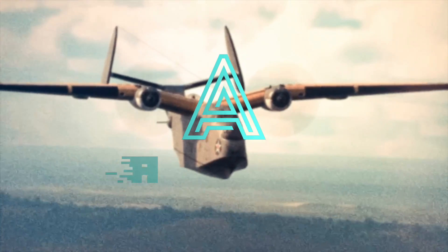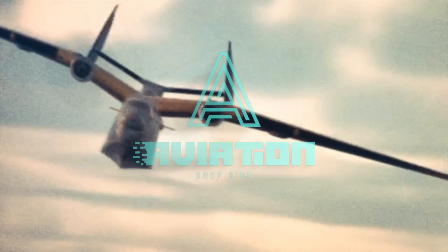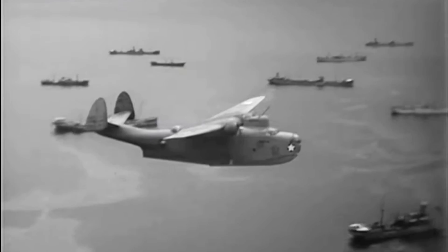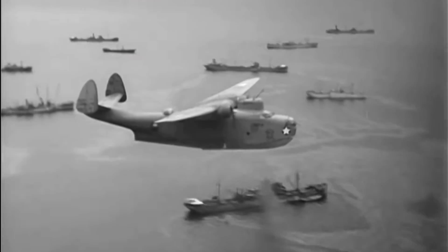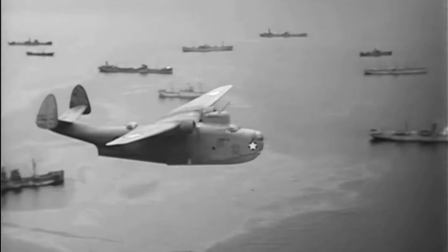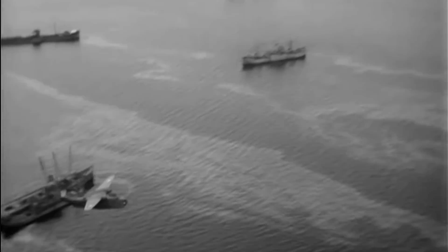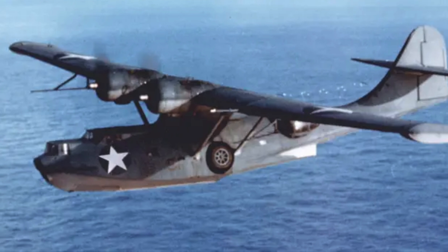Hello, and welcome to Aviation Deep Dive. One of the least known patrol aircraft of the Second World War, and yet simultaneously one of the most successful, the PBM Mariner was a behemoth of an aircraft in both scale at 80 feet long and performance, yet it's lived consistently in the shadow of its smaller and older counterpart, the PBY Catalina.